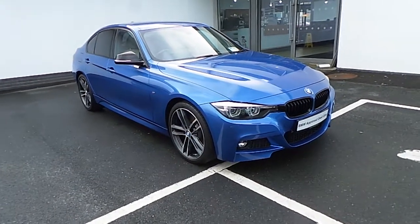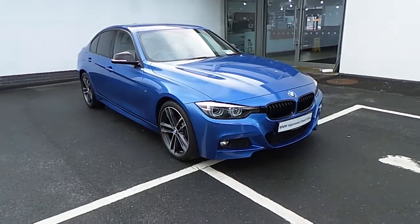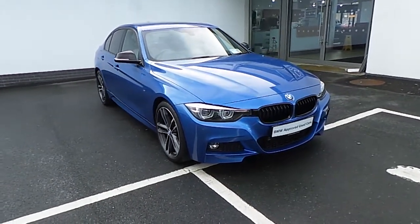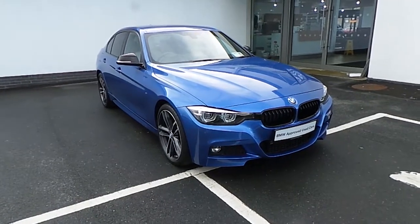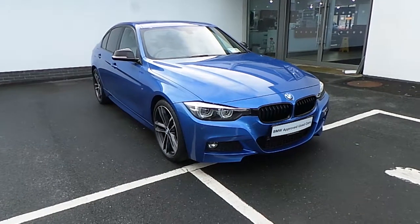So that's the look around our 181 318D M Sport Shadow in Esterel blue with just 13,000km on it. To arrange a test drive contact us on 061 422 600. Thanks, bye now.